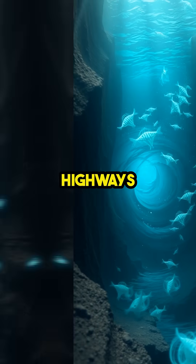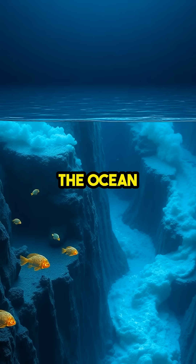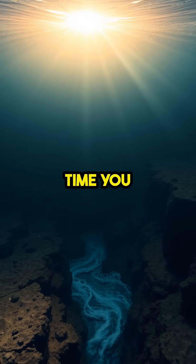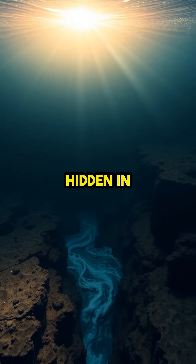These sunless river highways are home to unique creatures that thrive in the churning mix, and they transport vital nutrients across the ocean depths, fueling life in places sunlight never reaches. The next time you look at the sea, remember — entire rivers are racing beneath the waves, hidden in the darkness.